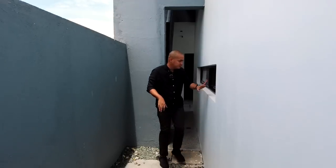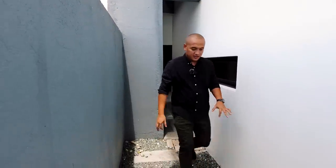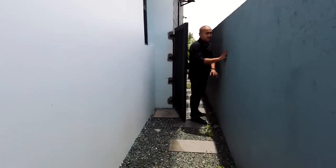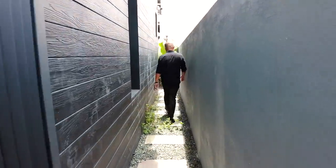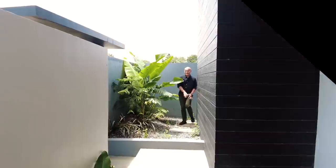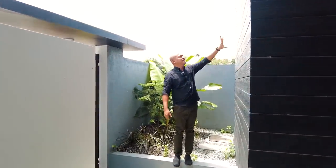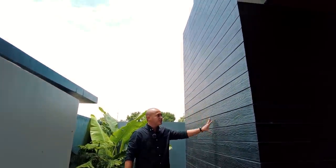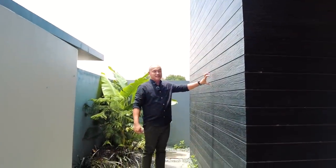We also have a transom window at the main kitchen for better airflow and natural light. This is the side guard — on the left side of the house when facing it, we have one meter easement from the perimeter. Now let's go to the main entrance. Here we are at the service entrance. We love this black facade — fiber cement was used, so it's waterproof and nothing to worry about regarding termites or damage. It's as good as cement and gives great texture to the space. Very sleek in design.